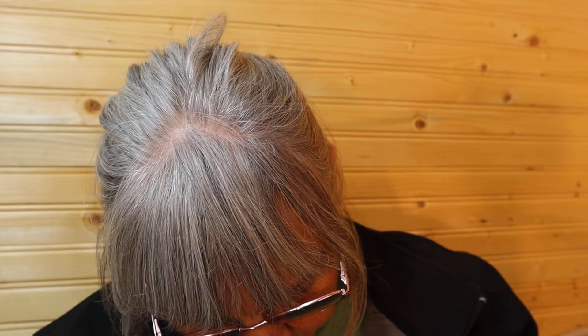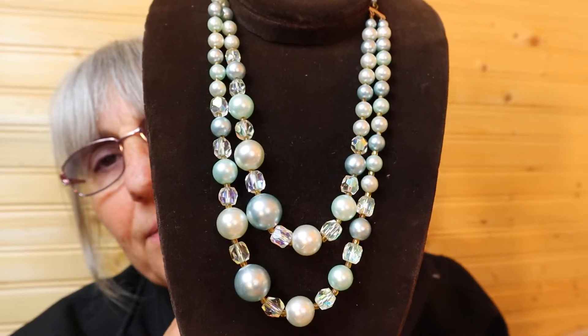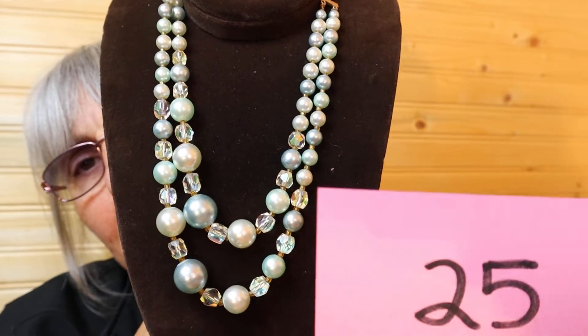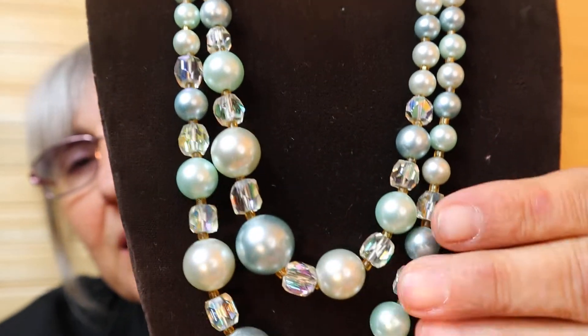Let's just see what else is in the box. These are blue and light blue and darker blue. And it's 13 inch, but it can be extended to 15 inch. I'm just setting it up for the mannequin. I love stuff like this. Double strand. And this one is $15, number 25. That's such a good price.